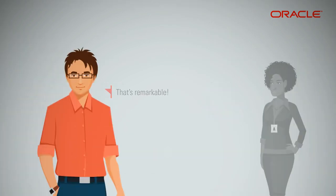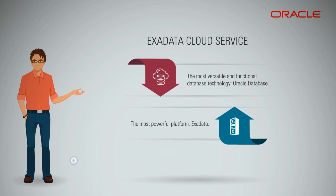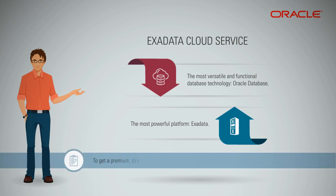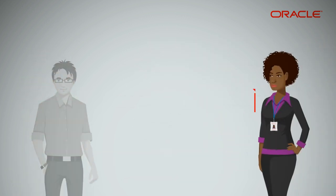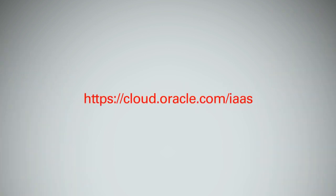That's remarkable! You get the most versatile and functional database technology — Oracle Database — and the most powerful platform, Exadata, to get a premium dedicated hardware up and running in such a short time, which is unique. Exadata Cloud Service is indeed the best database cloud platform on the best cloud infrastructure available today. Please go to the Oracle Cloud Infrastructure portal to learn more, sign up for the free trial, and get started right away!